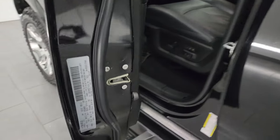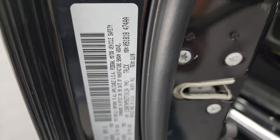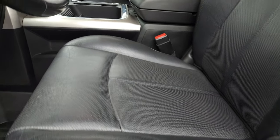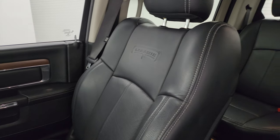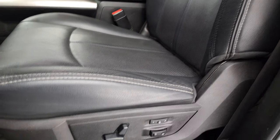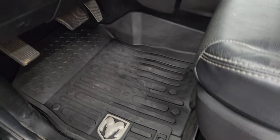Here's the VIN sticker — no Canadian trucks here — and the tire and loading information sticker. Inside up front, the Laramie package gives you the black leather bucket seats with the Laramie embossed into the backrest. No rips, no tears on them — they look really good. Memory driver seat with lumbar. Factory all-weather floor mats up front.